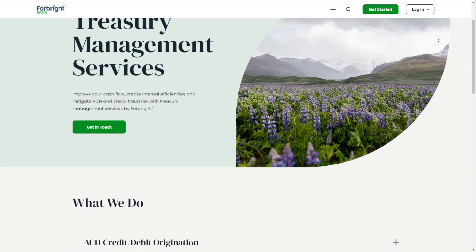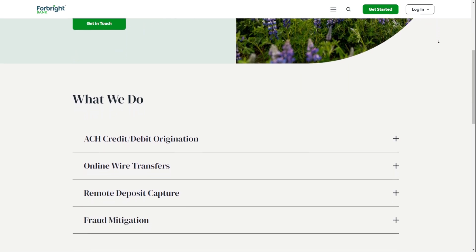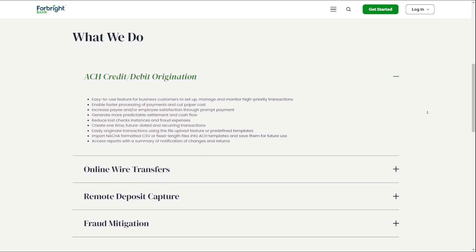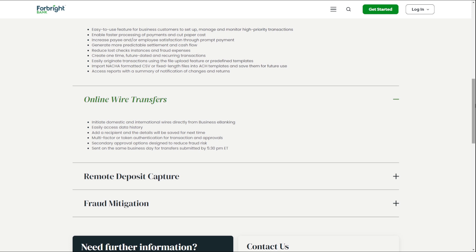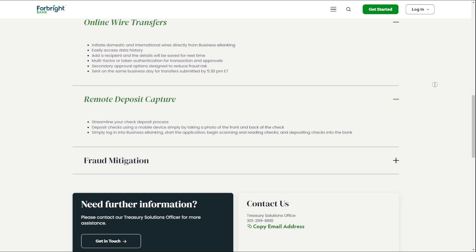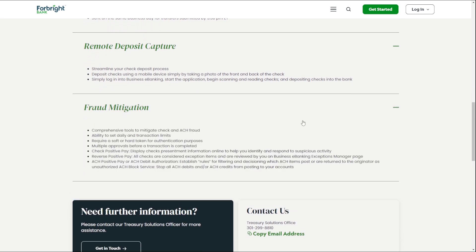Treasury Services: Forebright Bank's Treasury Services offer comprehensive financial solutions for businesses. The bank provides secure large deposits through ICS and CDARS services, ensuring multi-million dollar deposit insurance. You can also initiate domestic and international wires directly from business e-banking, making it easy to manage your financial transactions. With Forebright Bank's Treasury Services, you can enjoy comprehensive solutions, convenience, and security.